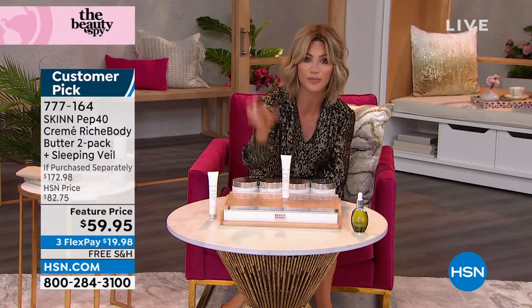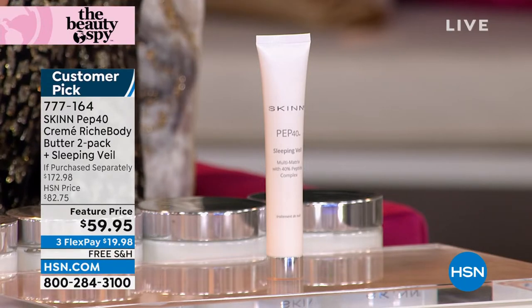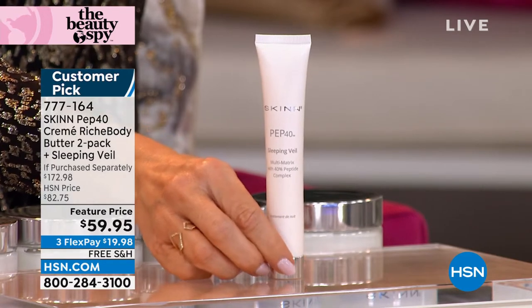He said, I'm going to bring to you the most powerful peptide — what he calls his Nighttime Veil. You only use this at night, and you only need to use it two or three times a week — it's that powerful. This sleeping veil by itself is $59.